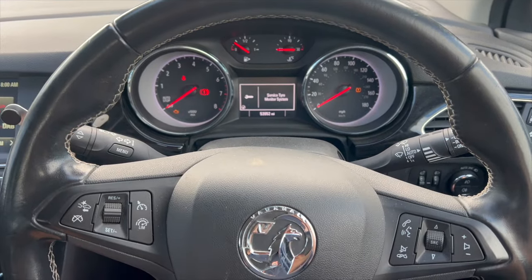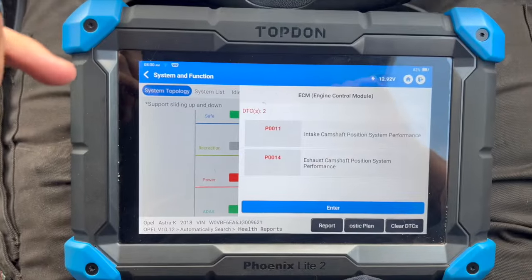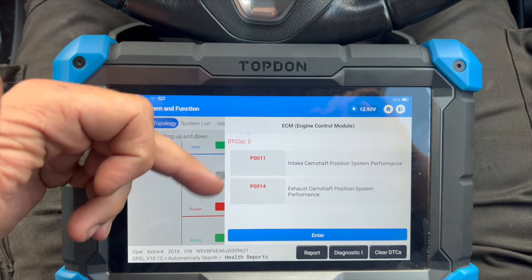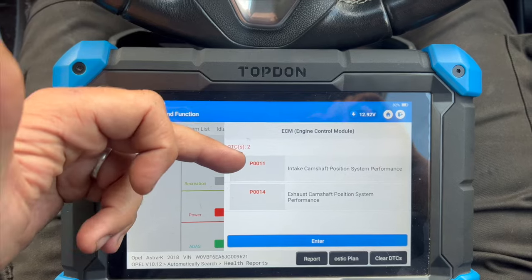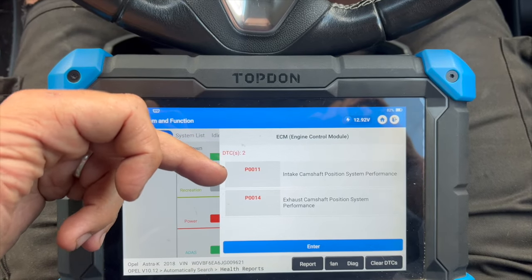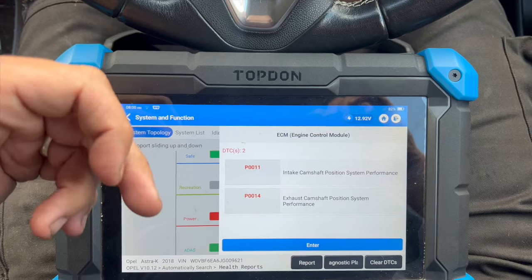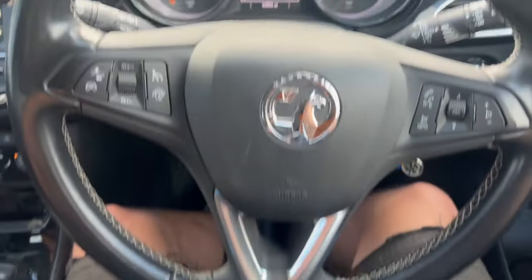We've plugged it in with the top-down diagnostic machine. The fault codes we're looking into are P0011 and P0014. P0011 relates to the intake camshaft system performance and P0014 relates to the exhaust camshaft system performance. So just get the bonnet open now and run you through what found the fault to be and what the fix is for it.